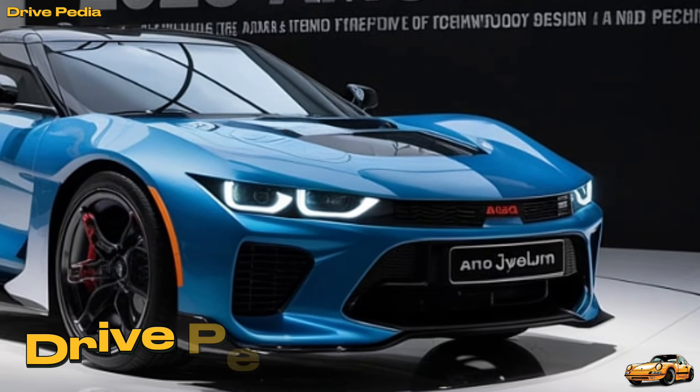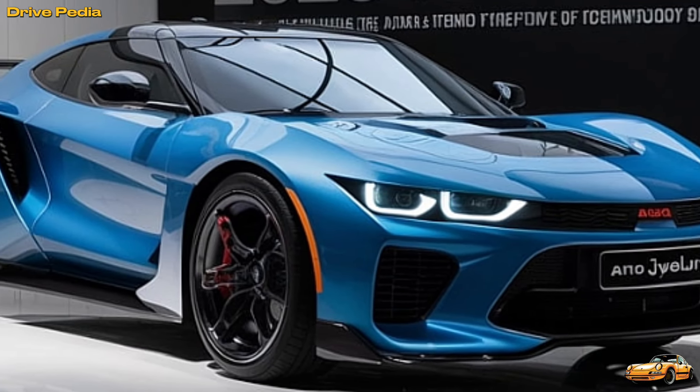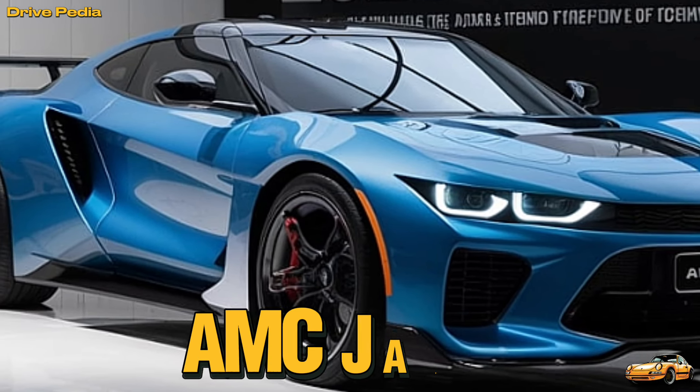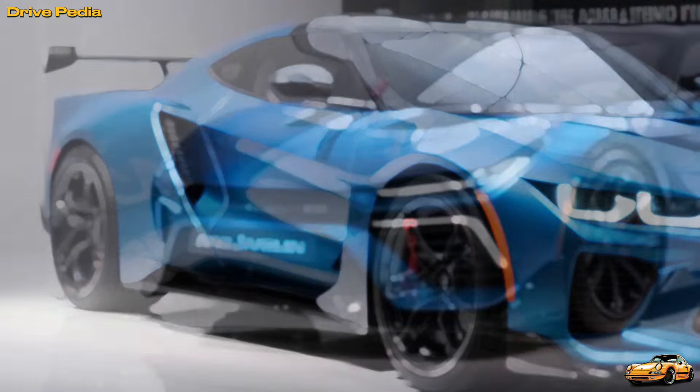Hey everyone, welcome back to the Drivepedia, your ultimate destination for all things automotive. Today we have something truly special — a legend reborn. The iconic AMC Javelin is making a triumphant comeback in 2025, and it's more exciting than ever.